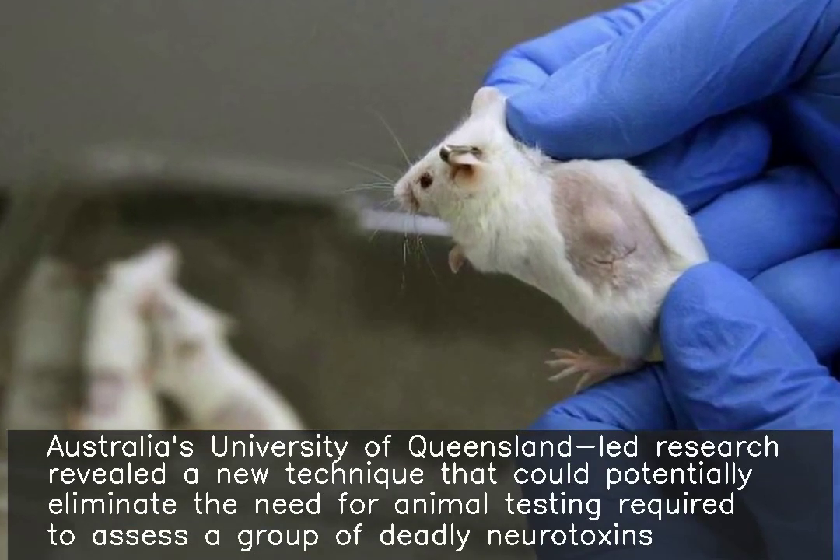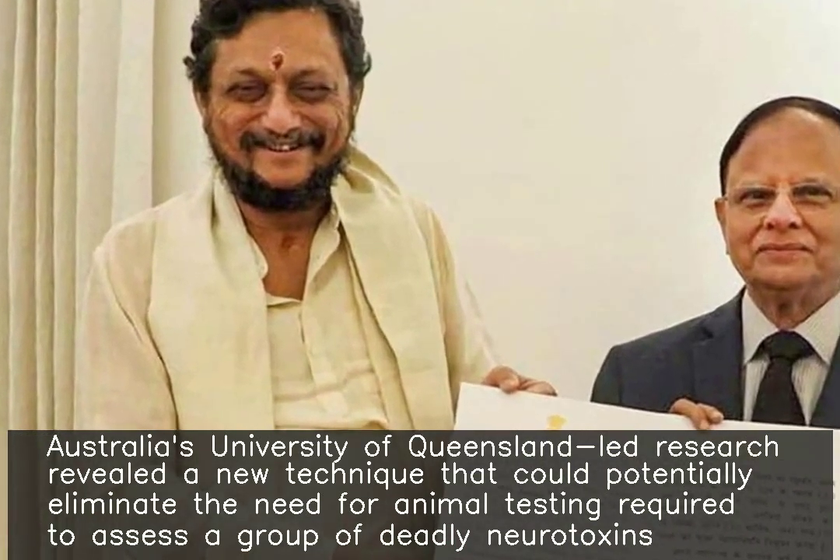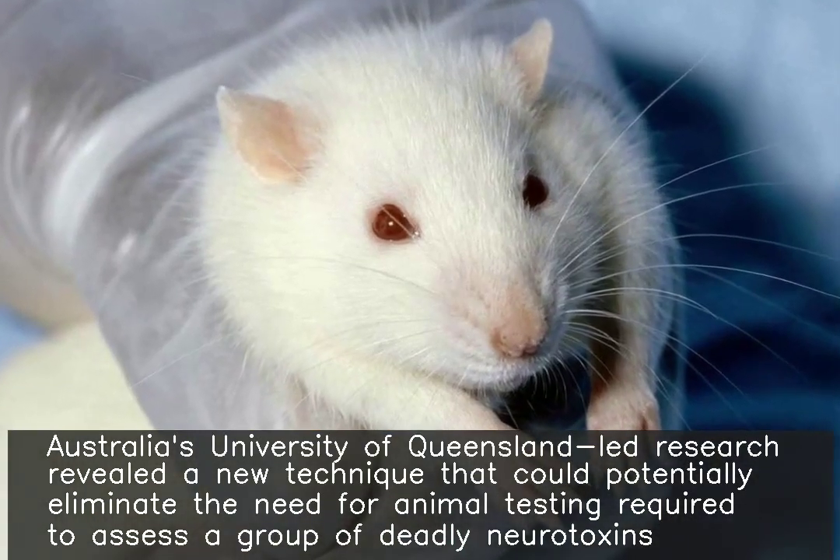Australia's University of Queensland-led research revealed a new technique that could potentially eliminate the need for animal testing required to assess a group of deadly neurotoxins.